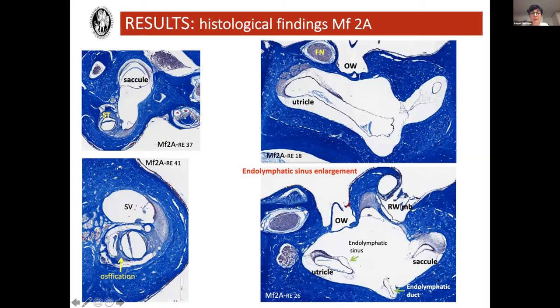The ossification occupies almost all the basal turn, but you can identify intact structures such as the saccule on the top left image. When we look at the vestibule, the utricle and macula of the utricle seem okay but a little bit shrunken. On the bottom right image, we can see shrinkage of the utricle and saccule, but we identify the endolymphatic sinus — which is enlarged. That's been described by Alex Salt as one of the mechanisms that may provoke hydrops. I can't say I see hydrops of the macula of the utricle or saccule, but I understand this might be a previous step toward developing hydrops.